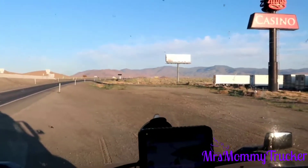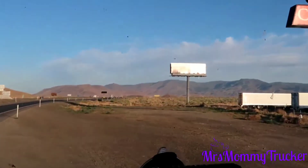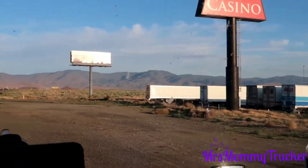Aren't those mountains just gorgeous? The windshield isn't — it's filthy.